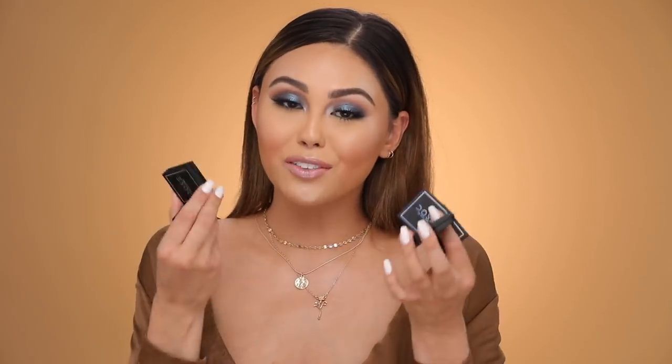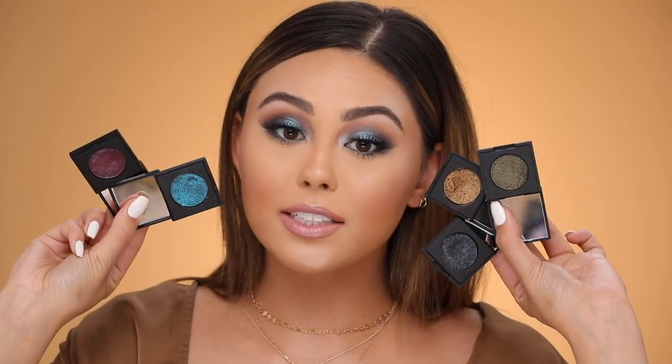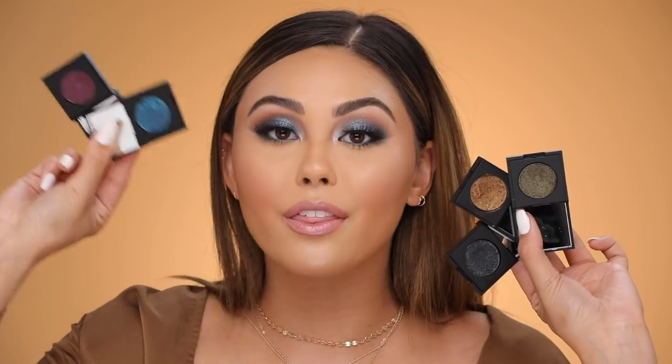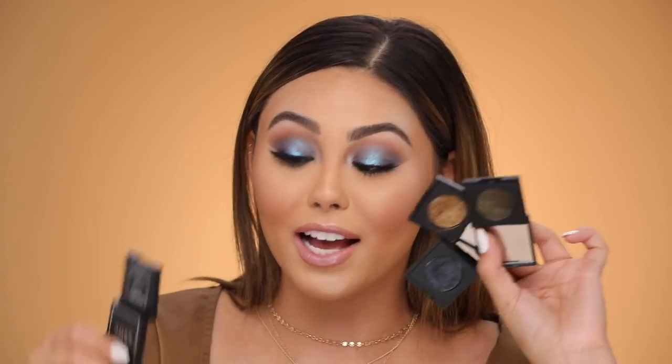The first thing I have to mention for the month of May are these Dose of Colors single eyeshadows from the Block Party collection. They are the most beautiful single eyeshadows I've ever seen — they have a really nice arrangement of colors and a ton of shades. All of them have sort of a metallic shine, and I'm actually wearing this blue one on my eyes right now with the Fenty highlighter on top of it right in the center.